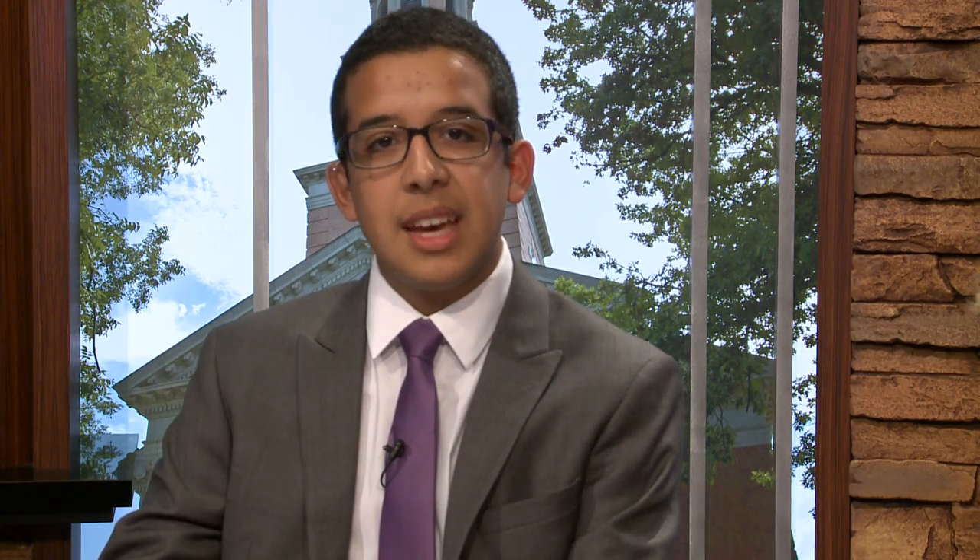TCU now has another title to add to the trophy case. At the 2015 NCAA Track and Field Indoor Championships, TCU earned its 20th national title in the men's 4x1. The Horned Frogs also competed in seven other events in the Outdoor Championships. On Thursday, TCU will head to the 2015 USA Track and Field Junior Outdoor Championships.